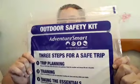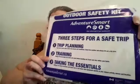This is an outdoor safety kit that we got at an exhibition a couple of weeks ago. On the outside it says three steps for a safe trip. Step one is trip planning: plan your travel route, know the terrain and conditions, check the weather, and always fill out a trip plan.